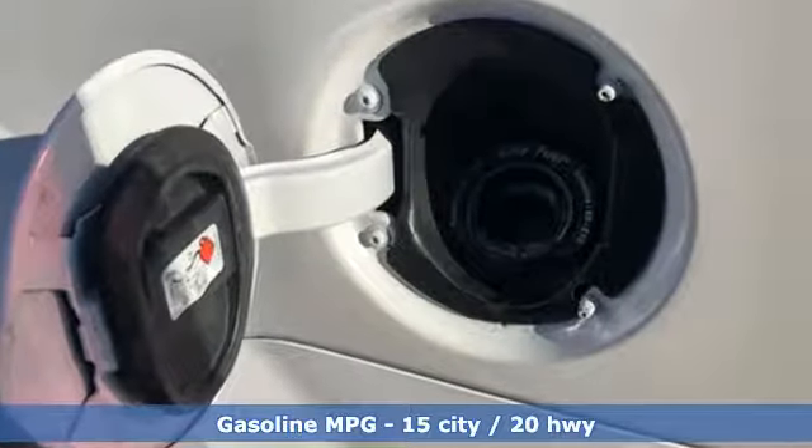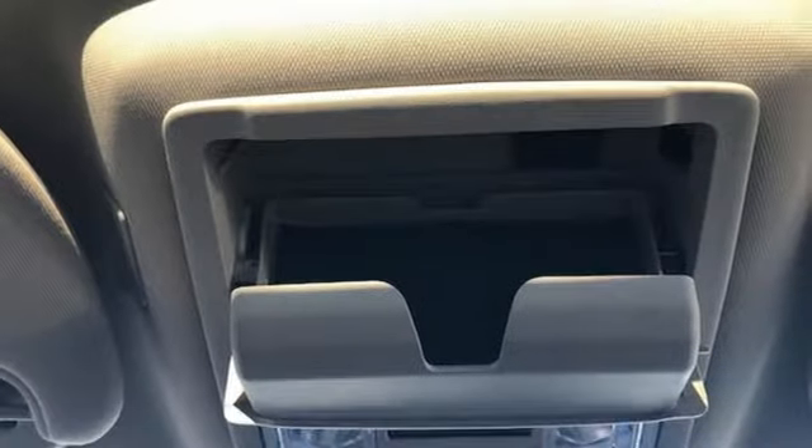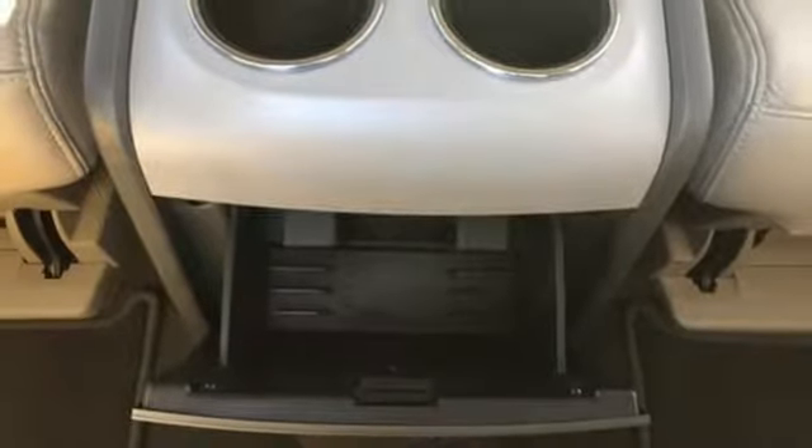Automatic transmission, electronic shift on the fly, integrated navigation system with voice activation, power heated mirrors, dual zone climate control, configurable instrument gauges, external memory control.